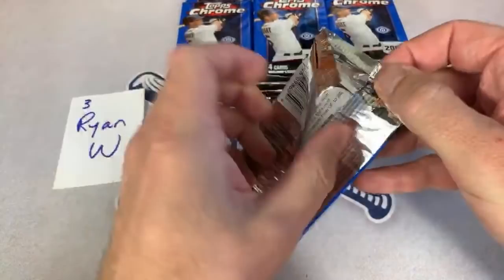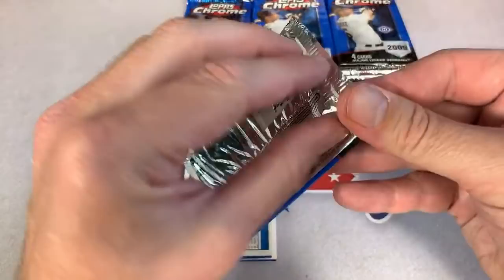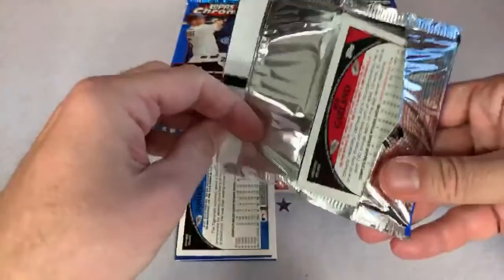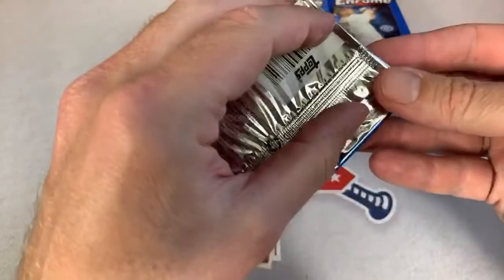We had that going on last night looking for the Zion Williamson — I think it didn't hit until pack 22, so it took a long time. I already see two numbered cards in here — you can probably see the borders. We might have another numbered card here. I don't know if there were hot boxes back in '09, but we shall see. Maybe we just got a bunch of numbered cards.